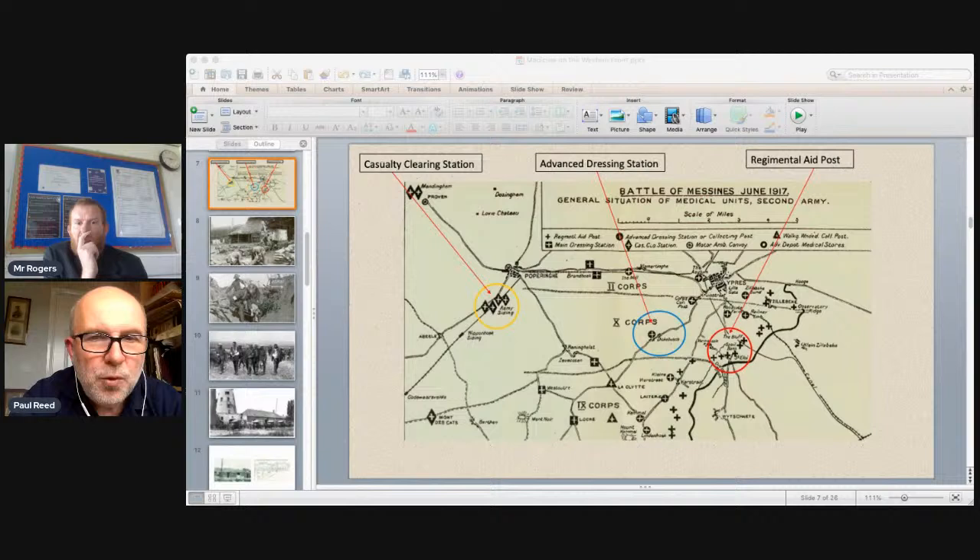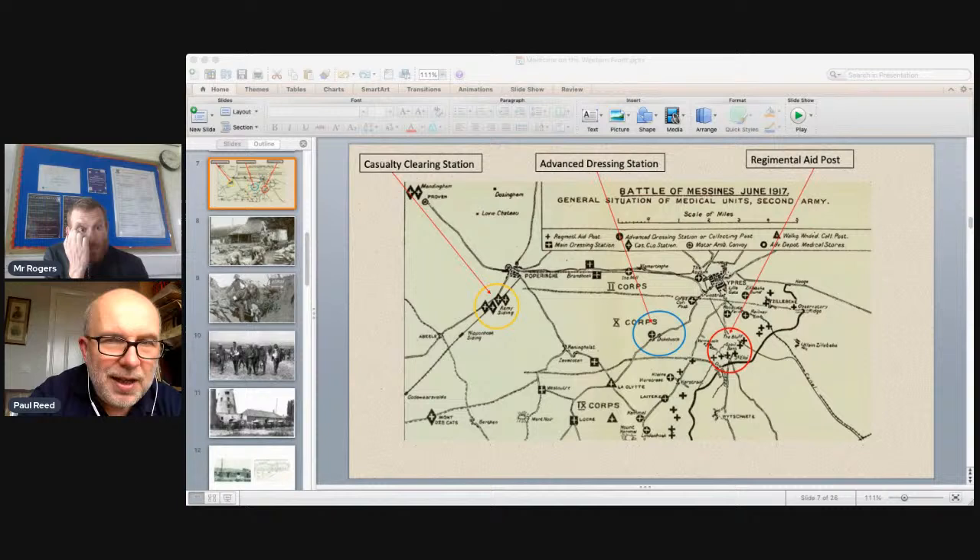Those requiring further treatment were handed by stretcher bearers to Royal Army Medical Corps men, who took them to an advanced dressing station further back. This map shows Ypres, where the front line was for much of the war, and Poperinghe about eight miles behind. The red circle marks the front line regimental aid post, blue the dressing station, and yellow the casualty clearing station. At the dressing station, medical officers reassessed patients, removed mud-covered battlefield bandages, cleaned and redressed wounds, then decided whether patients needed further treatment.